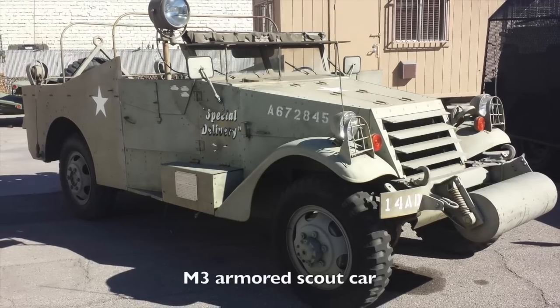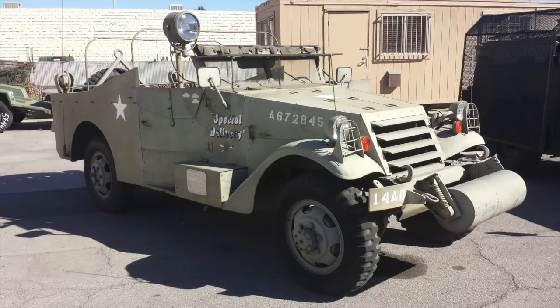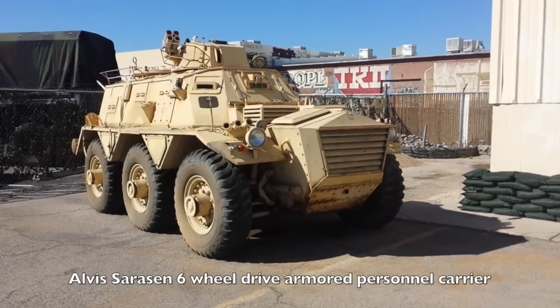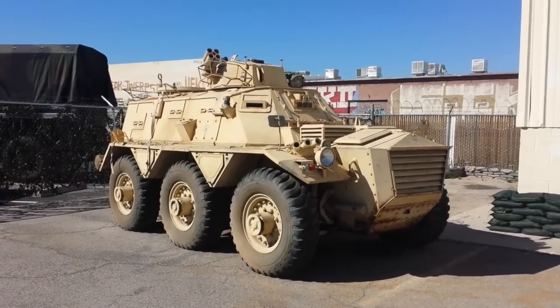This one here looks like an M3 armored scout car from the World War 2 era. Looks like the engine was well protected, but there wasn't very much protection for the soldiers. This one was pretty badass — it's called the British Alvis Saracen, which is a six-wheel drive armored personnel carrier.